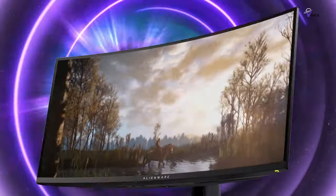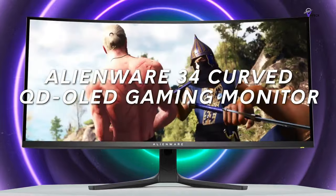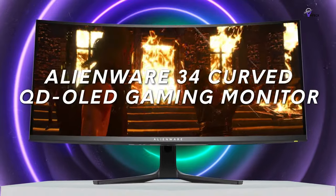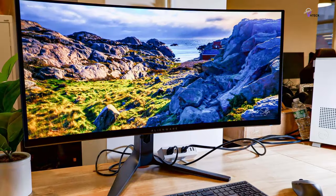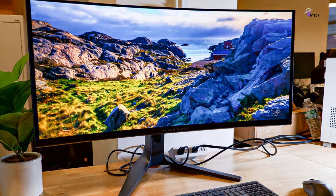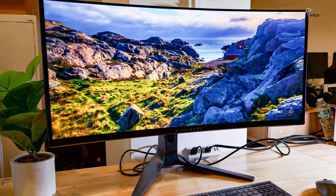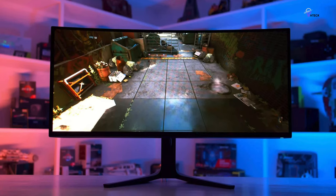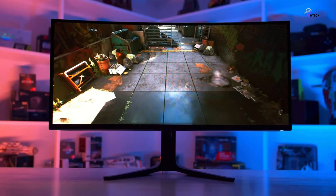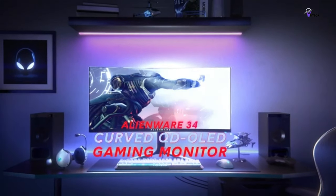The Alienware AW3423DWF has an incredibly bright 1000 nits peak brightness, infinite contrast ratio, and VESA Display HDR True Black 400 certification. These features offer incredibly realistic visuals for an immersive gaming experience. In terms of design, it has a sleek QD OLED curved 1800R panel with customizable RGB AlienFX lighting, 360-degree ventilation for better heat dissipation, and improved cable management.